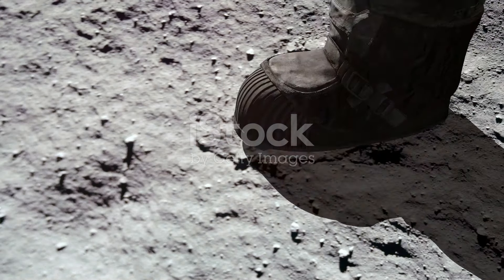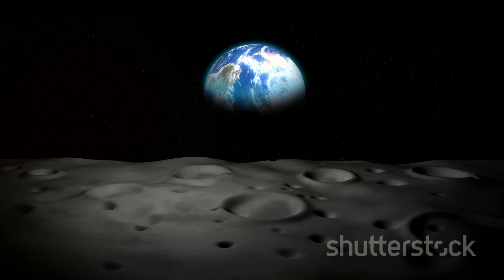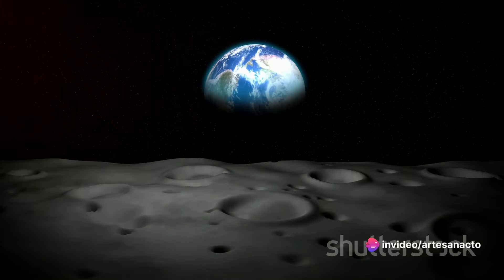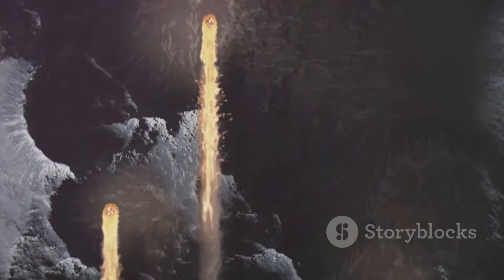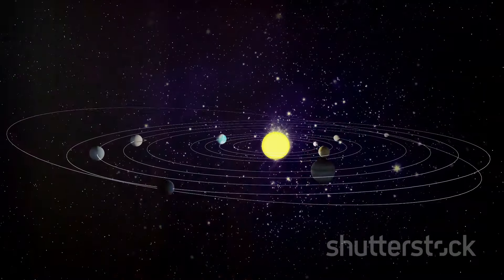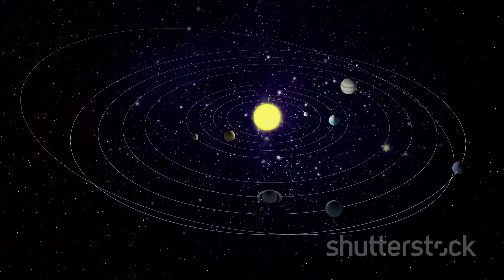These craters remain largely untouched, preserved in the vacuum of the lunar surface. Our moon lacks the protective atmosphere that Earth is lucky to have — an atmosphere that shields us from similar impacts and erodes away any evidence over time. But on the moon, each impact leaves a lasting legacy, a crater that tells a story of cosmic drama. These craters are not just lunar landmarks, but scientific gold mines, offering invaluable insights into the history and makeup of our solar system. So next time you gaze at the moon, remember: each crater is a story of cosmic drama, each a piece of our solar system's history etched on its silent surface.